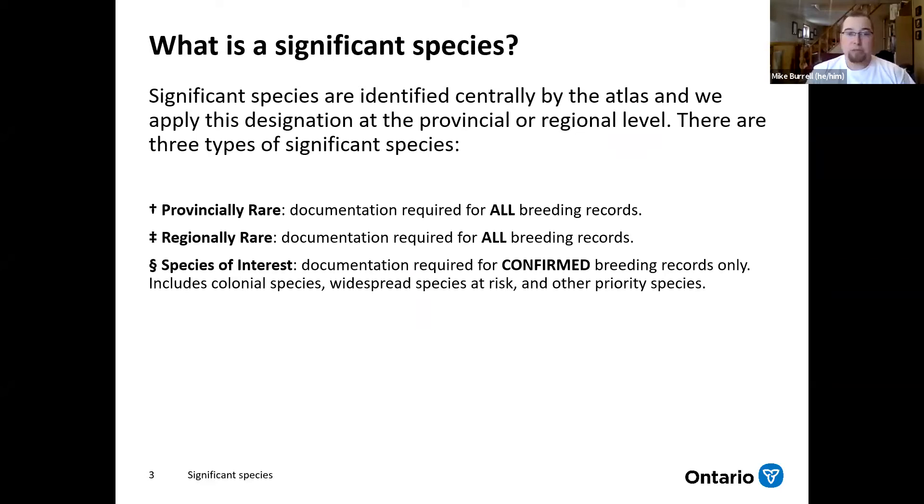There are three different types of significant species. There are provincially rare species, identified on any Atlas checklist you see — whether it's in hard copy, on your phone through the app, or through the data entry Nature Counts website — they're identified with that dagger icon. Then there are regionally rare species, identified with the double dagger. And then there are species of interest, which have that double S symbol.